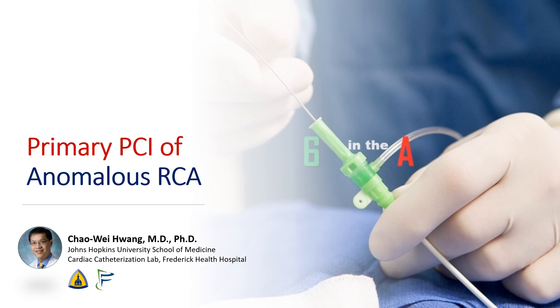Hi, I'm Chao Wei Huang, and today we're going to be talking about a STEMI case involving an anomalous RCA that was quite difficult to engage and to wire.